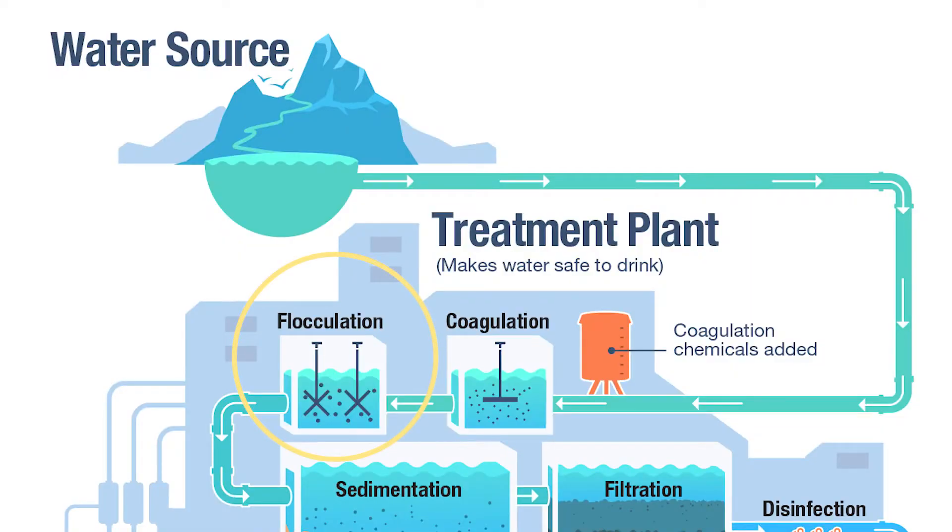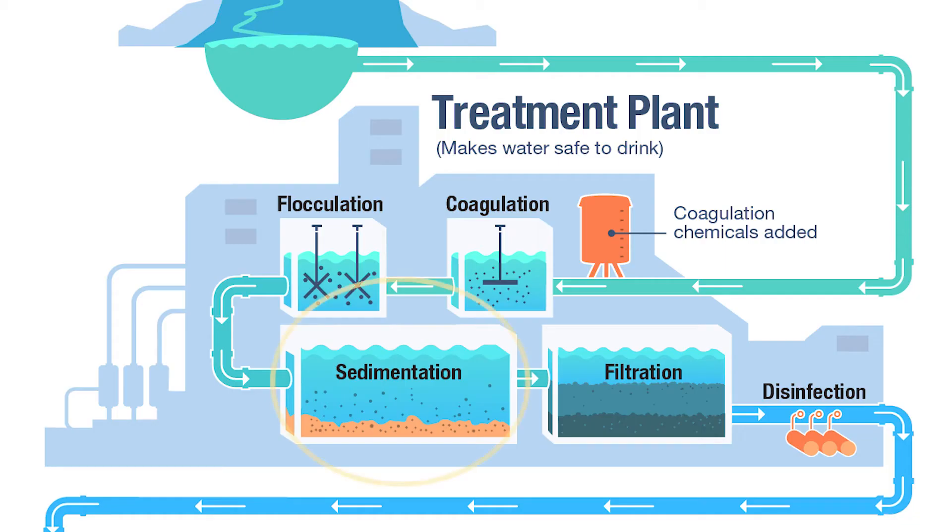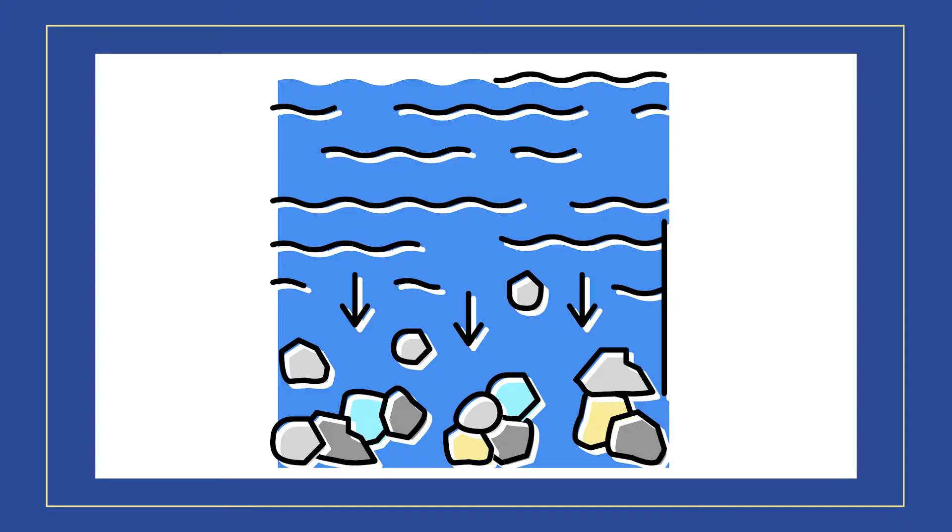Flocculation is the gentle mixing of water to form larger, heavier particles called flocs. Water treatment plants will often add additional chemicals during this step to help the flocs form into those larger particles. Then we move to the sedimentation process, where water treatment plants separate solids from the water. During sedimentation, flocs settle to the bottom because they are heavier than the water, and then they are filtered out in the next step.